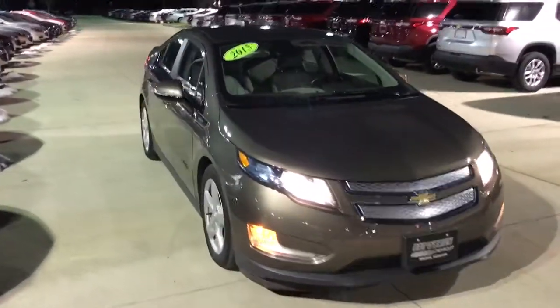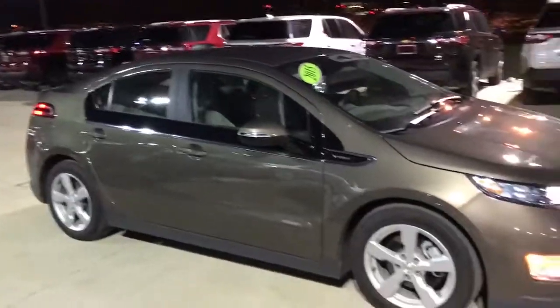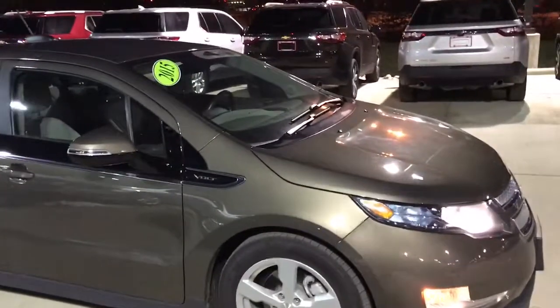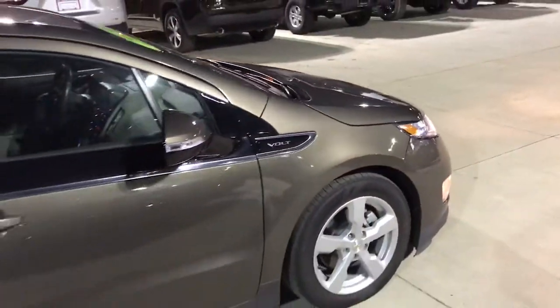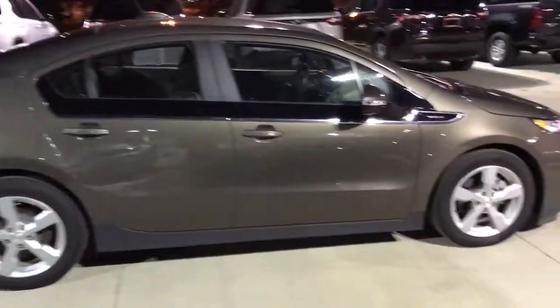This Volt is a Chevrolet certified vehicle, basically meaning that it went through a 172-point inspection to make sure that everything is up to General Motors standards to become certified on our lot. With the certification you do receive an extra 12 months or 12,000 miles of bumper-to-bumper warranty, as well as an extra 12 months of powertrain warranty.